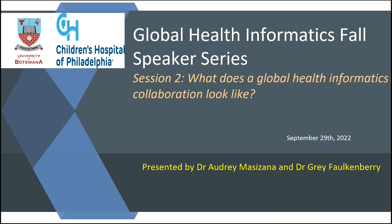I'm glad that we are responding to a call that asks what a global health informatics collaboration looks like, because we are currently engaging on a global health informatics program which is a collaboration between the University of Botswana Department of Computer Science and the Children's Hospital of Philadelphia.